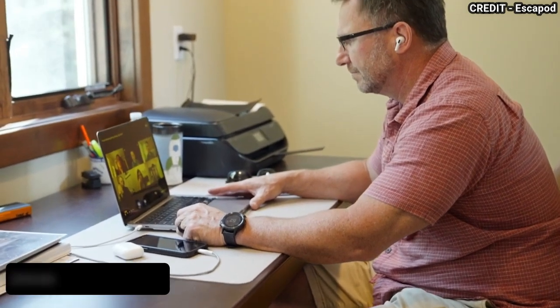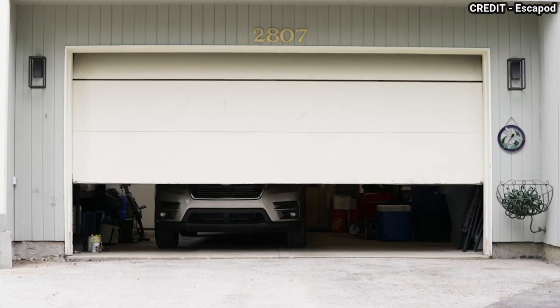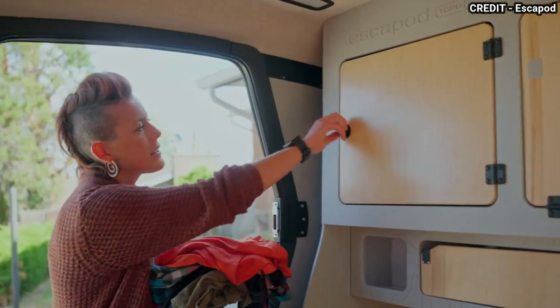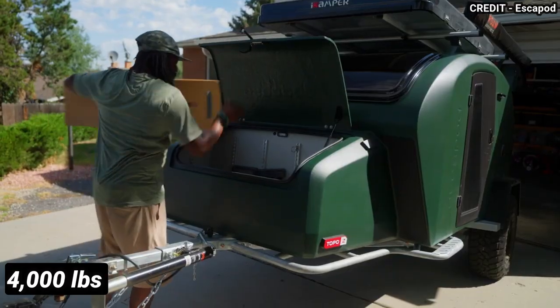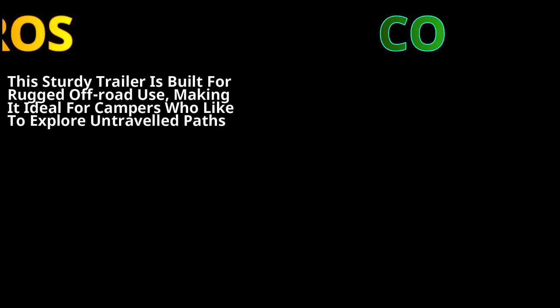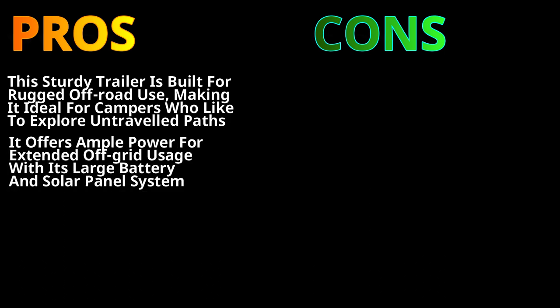The Topo 2 also comes with a 200Ah lithium battery, 300W solar panel, and a 2000W inverter, providing ample power for off-grid adventures. The large windows and skylight offer a panoramic view of your surroundings, bringing the beauty of nature right into your living space. With a dry weight of 2,800 pounds and a maximum gross weight of 4,000 pounds, the Escapade Topo 2 is a durable trailer that can handle all your off-road adventures with ease. This sturdy trailer is built for rugged off-road usage, making it ideal for campers who like to explore untraveled paths. It offers ample power to support extended off-grid usage with its large battery and solar panel system.